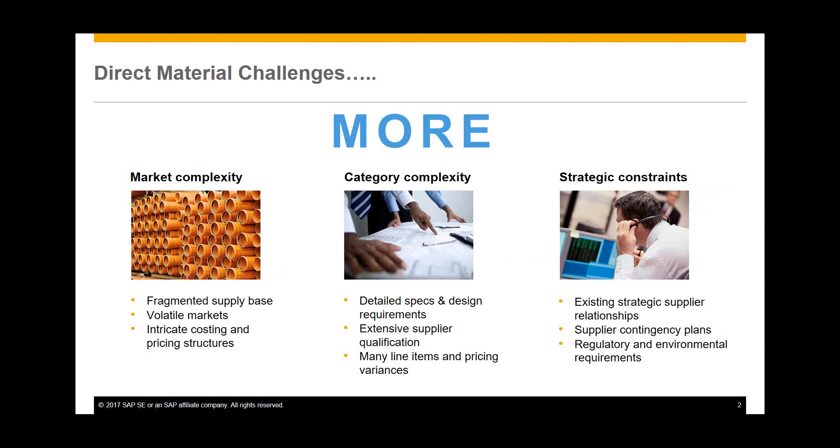When talking about direct material, there are additional and different challenges compared to indirect procurement categories. One is market complexity — it's a fragmented global supply base with volatility, commodity-based prices that change frequently. Looking at costing and pricing structures, it's not as simple as indirect categories; it's not just a unit price. It can be far more complicated, with formulas behind it to calculate the total cost.